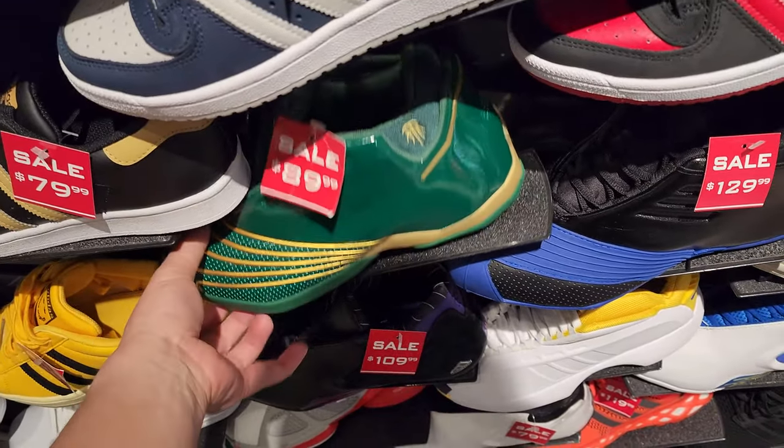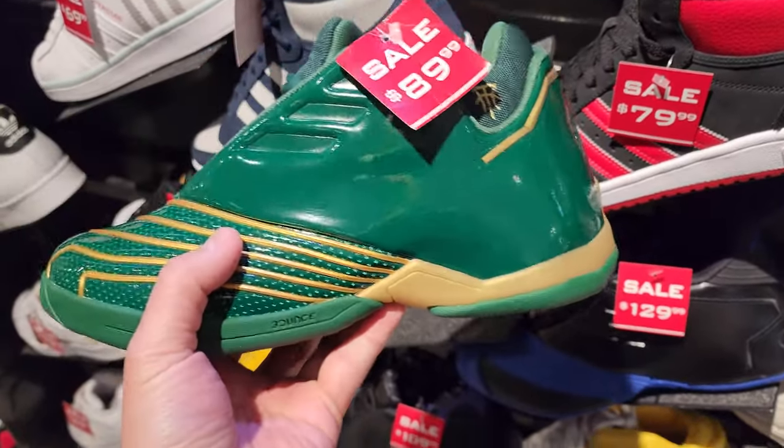Also got the LeBron one - this is the LeBron one. LeBron's High School colorway, I think.